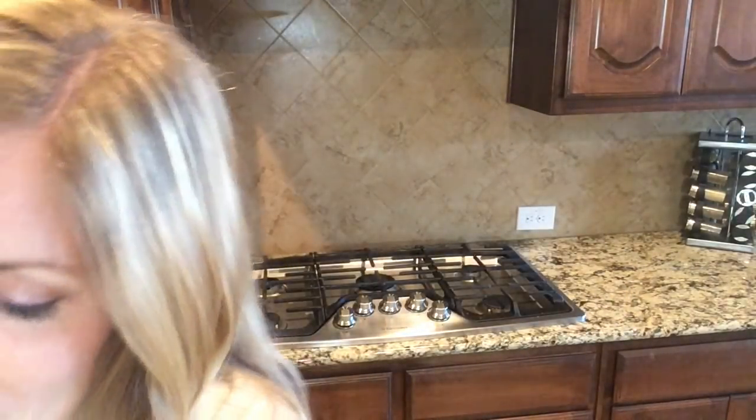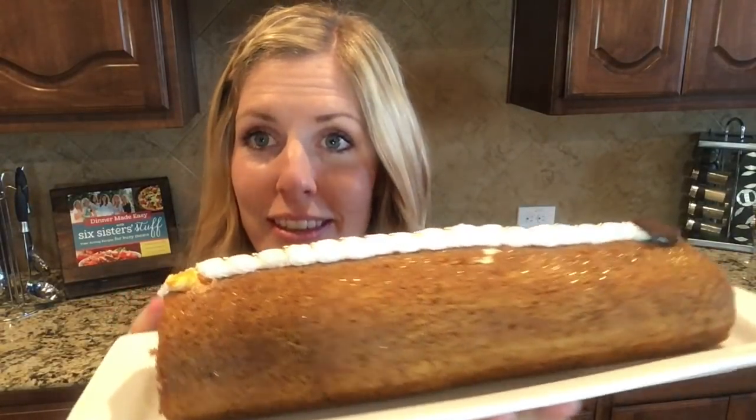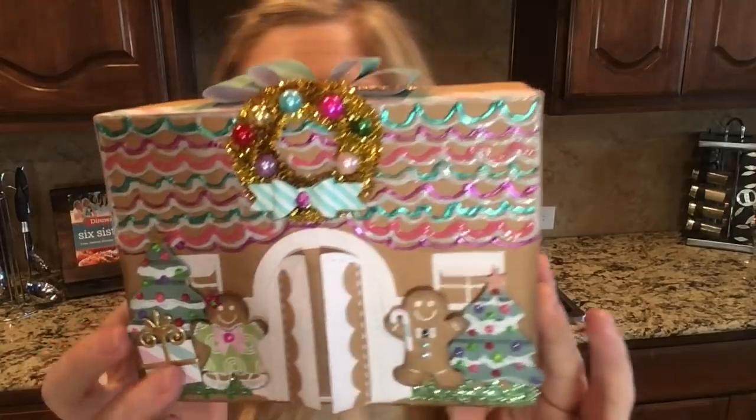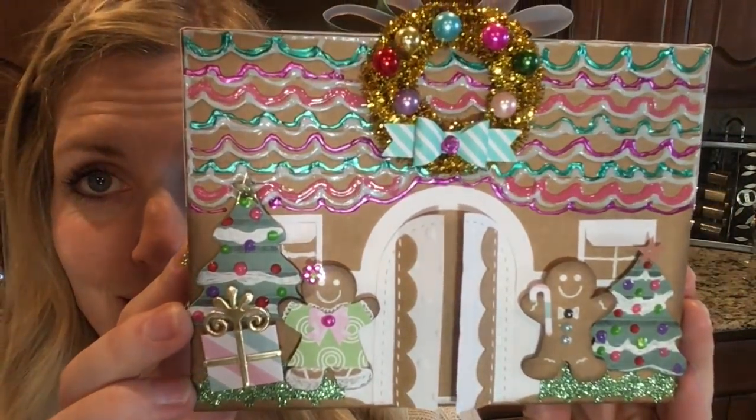Now on to our giveaway — someone is going to win a family of gingerbread people, and that's not all. We also have — wait for it — this is Martine's pumpkin roll. Oh my goodness, it is like heaven. A whole pumpkin roll will be mailed to you. Not only that, you'll get the cutest little package to put your gingerbread men in — Carolina did a wonderful job with this. To enter the giveaway, go to the link in the description below and it will tell you step by step how to enter, what to do, and all of the rules. Good luck, and I hope you guys have a Merry Christmas!